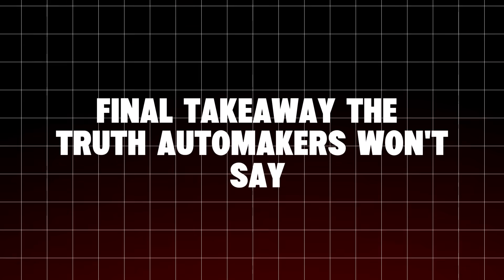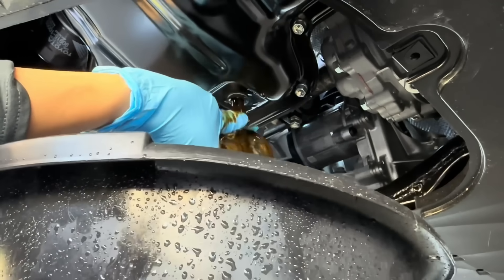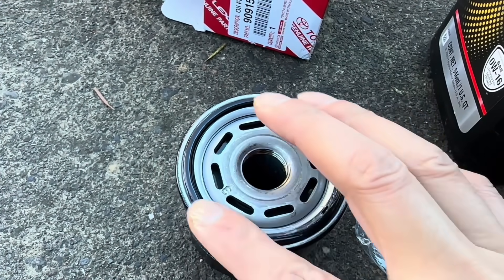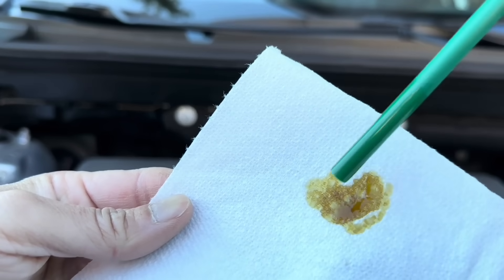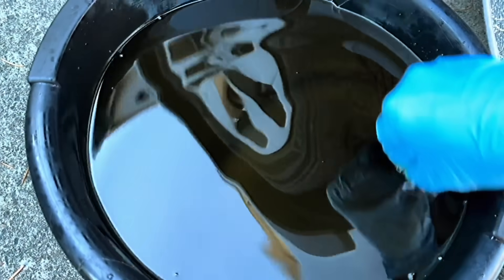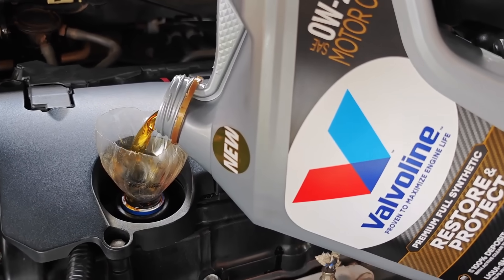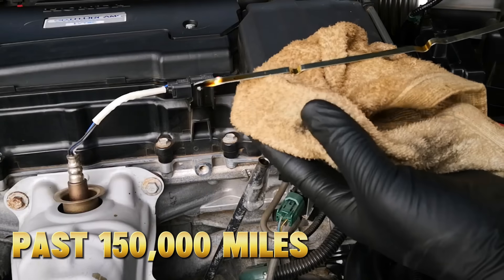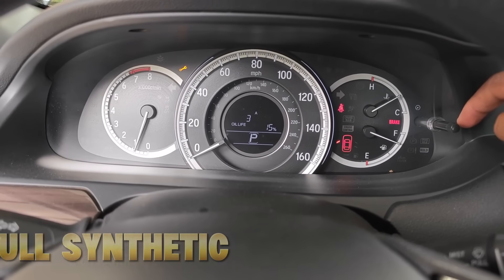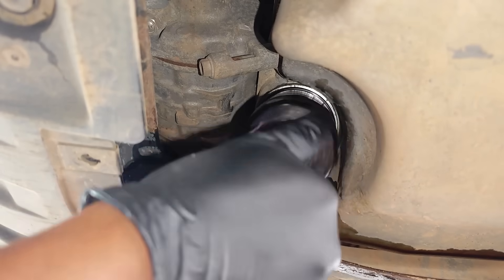Final Takeaway — The Truth Automakers Won't Say: 0W20 is great for efficiency; 5W30 is great for longevity. Manufacturers recommend 0W20 because it helps them meet government fuel economy targets, not because it's best for your engine. If you drive in moderate to hot climates, tow, drive hard, or plan to keep your car past 150,000 miles, move up to 5W30 full synthetic. Your engine will thank you with less noise, less oil burn, and years of extra life.